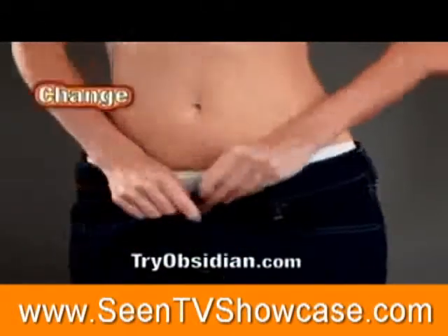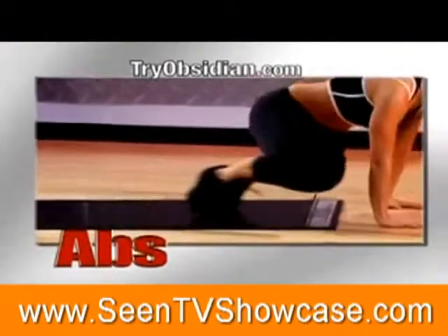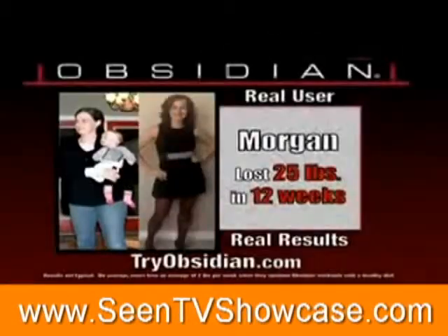To change the way you look, you need to change the way you work out. With over 100 different exercises, Obsidian will tone your butt, abs, legs, shoulders, hips, inner thighs, and arms for a total body transformation.